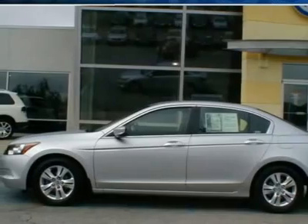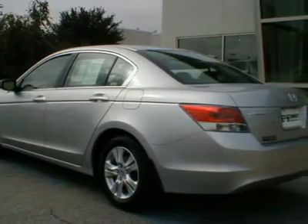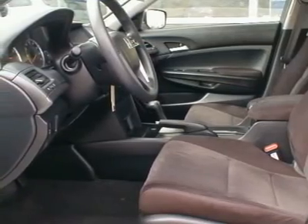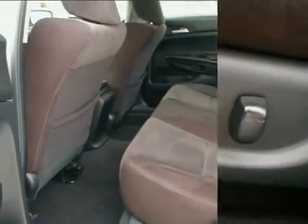190hp 2.4-liter four-cylinder engine. As the second best-selling car in the U.S., the new Honda Accord is one of the most significant introductions of the 2008 model year. The Accord gets an extensive redesign that includes all new styling inside and out, a spacious rear seat, more standard safety features, and more powerful engines.